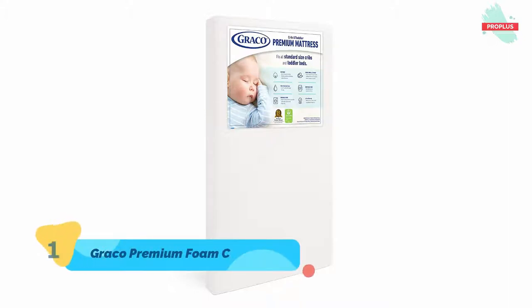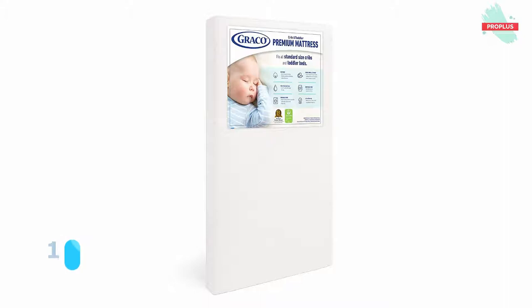The Graco Premium Foam Crib and Toddler Bed Mattress is the best mattress choice for your newborn, infant, or toddler. Awarded the 2021 Women's Choice Award for nine out of ten customer-recommended crib and toddler mattress, it offers the ideal recommended firmness for infants and is designed to fit any standard full-size crib and toddler bed.